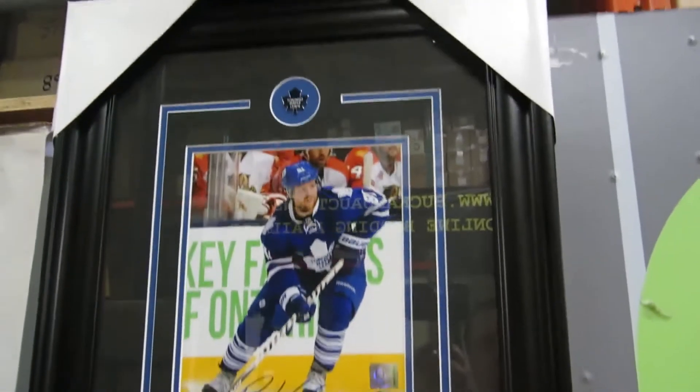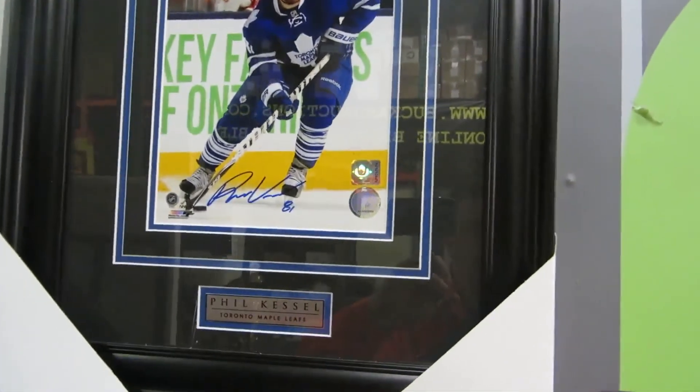We've got some starfish and avocado art, a Phil Kessel signed Toronto Maple Leafs item — he's now in Pittsburgh — a Kelly Sutherland signed poster, a panel truck wagon, and a suit bag.